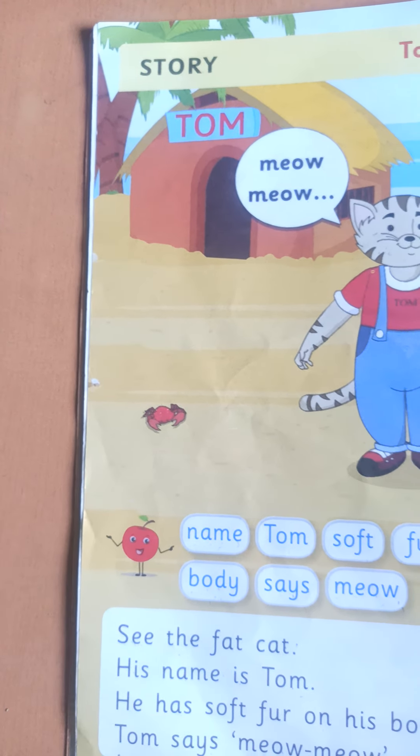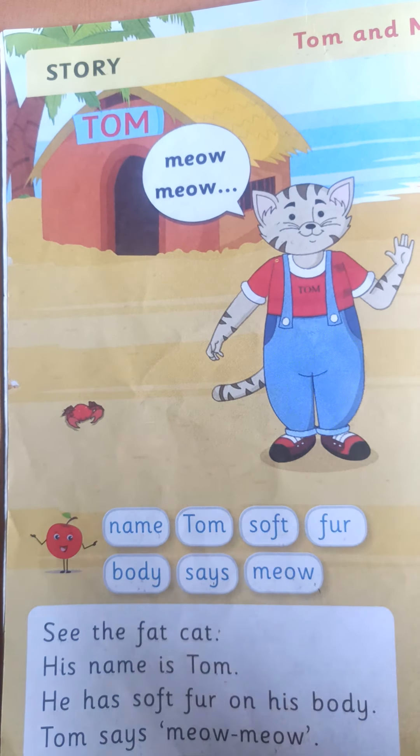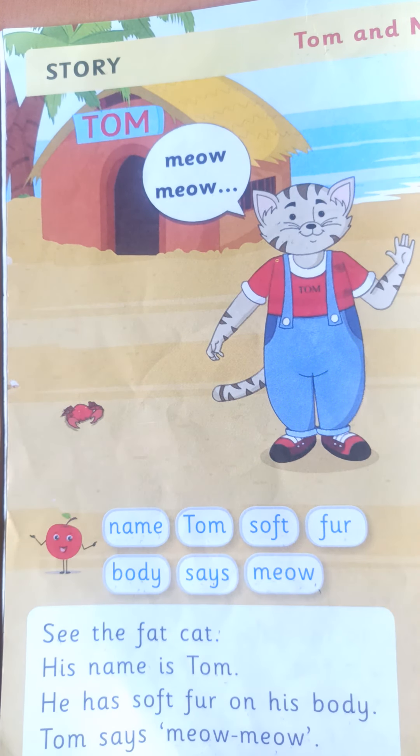Good morning children, this is your Phonic Timer book. Today we will start our story — Tom and Mick story.